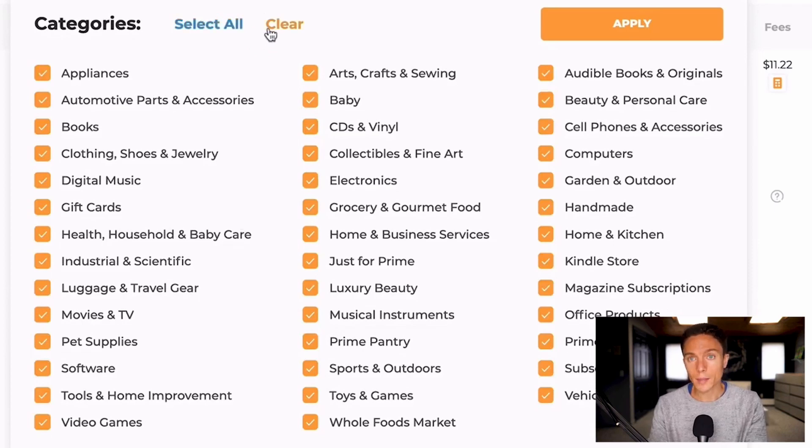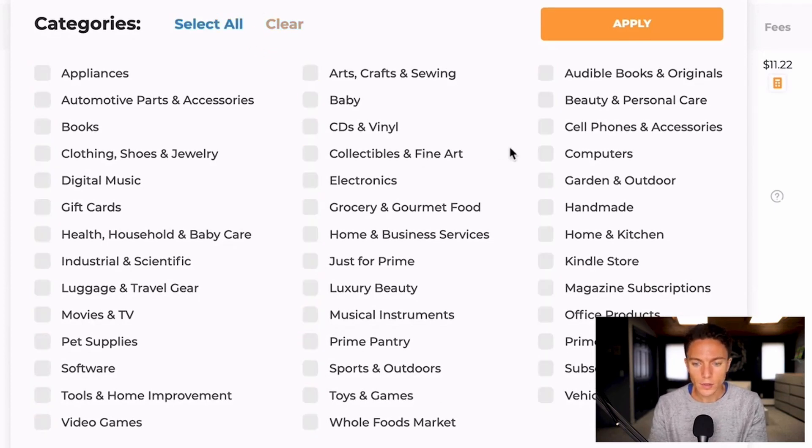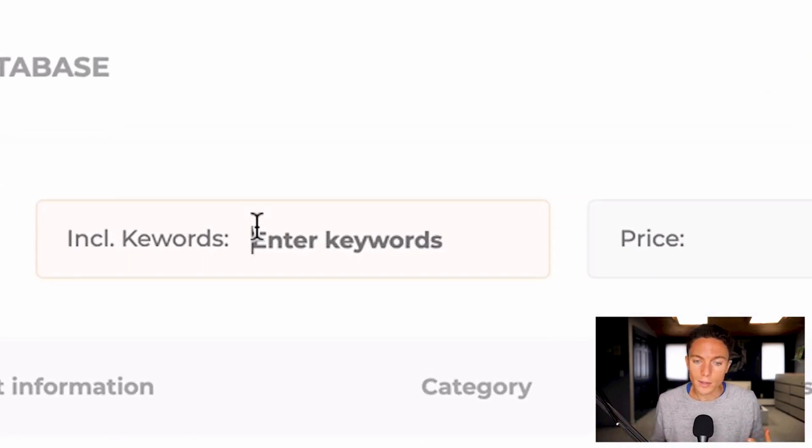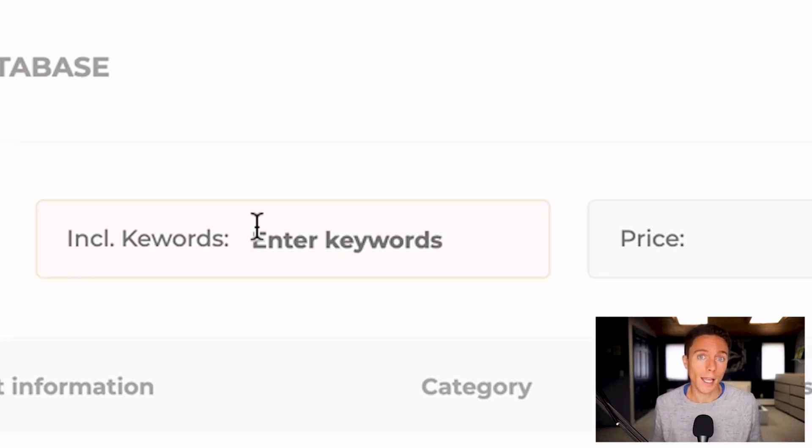I'm going to choose any category that I want to sell in. You can select all, but you might be gated in some of them, so I'm just going to select Garden and Outdoor, Tools and Home Improvement, and Home and Kitchen — I like those categories. I'll click apply, and then you can enter a keyword. You can enter anything you're looking to sell, like a table or a chair, but another great tip is you can enter a brand name, especially if your supplier sells that brand.